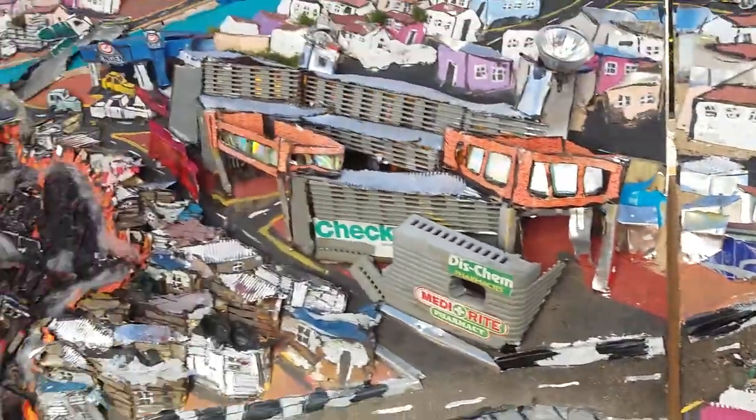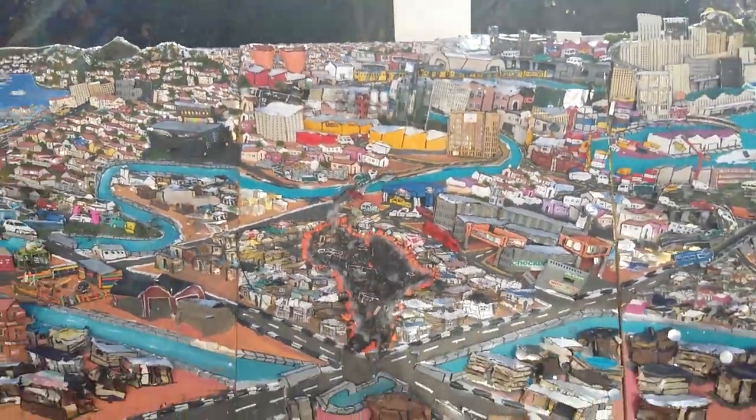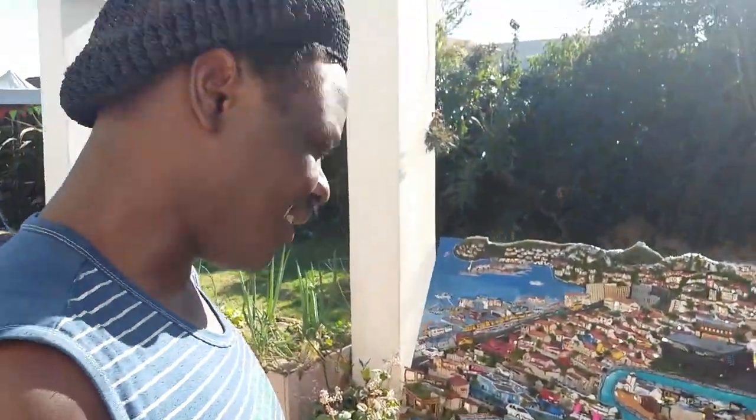Incredible, incredible — thank you so much, Nathan. It's beautiful, absolutely beautiful and amazing. Amazing piece of art, well done.